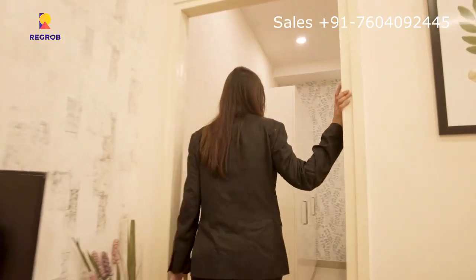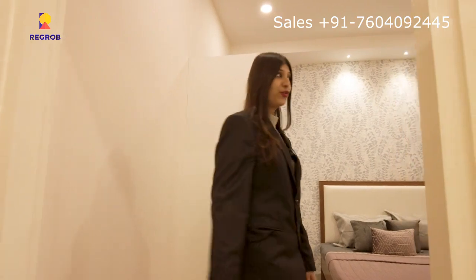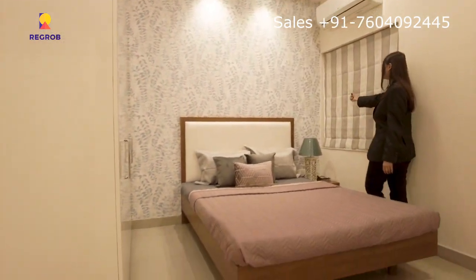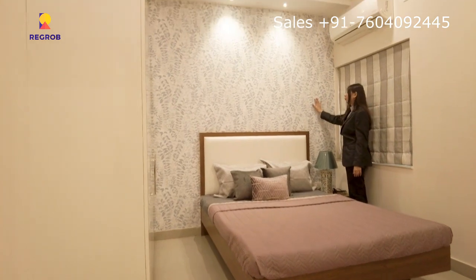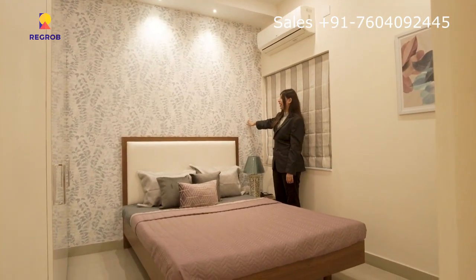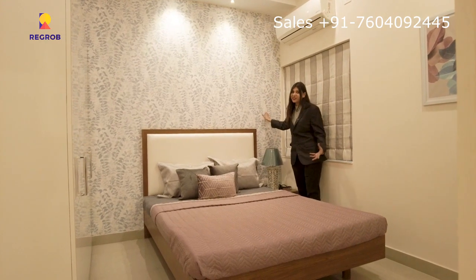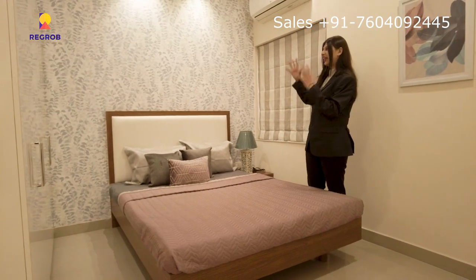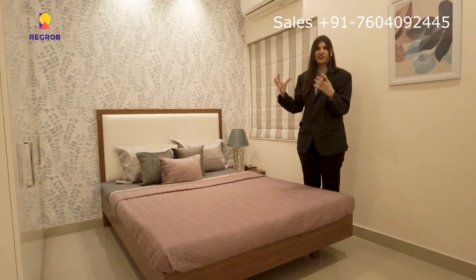We are now in the 2nd room of the 2BHK flat. It is very beautiful. You can see the sky blue and white combination with grey touches. The interior and wall painting have enhanced the room very nicely. It has a calm and cool aesthetic feel to it.